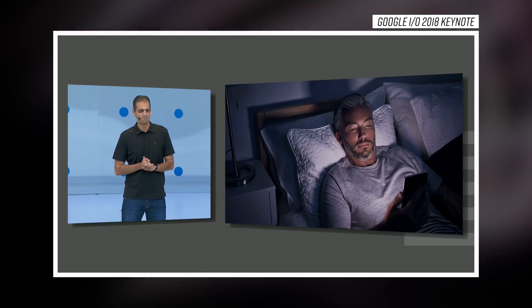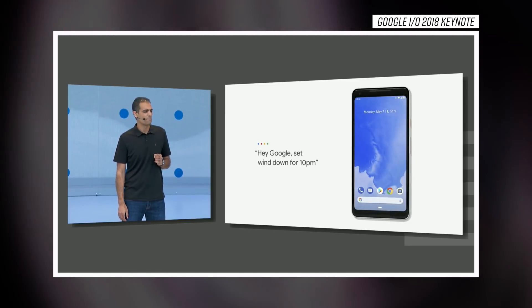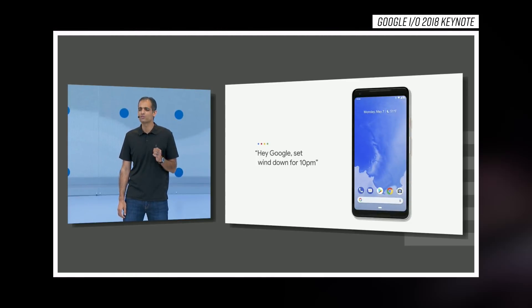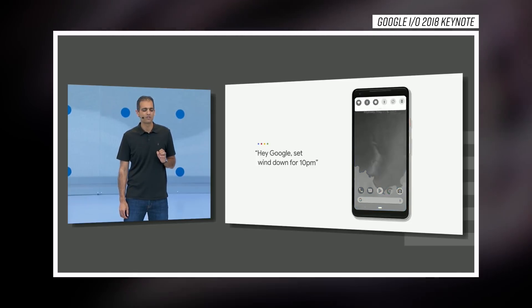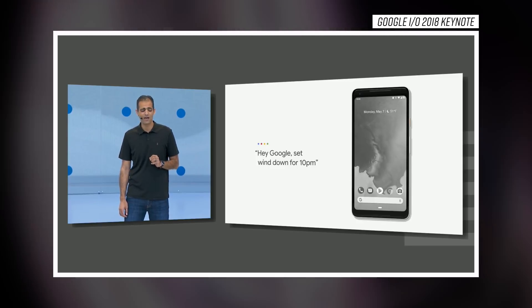Feature number four is Wind Down. How many times do you spend laying in bed browsing Reddit or watching a YouTube video, and more time passes than you realize? Google is trying to fix that on Android P with Wind Down. Essentially, you put in what time you want to go to bed, and the phone will prompt and remind you it's time to put the phone down and sleep, eventually turning the entire phone screen grayscale — almost black and white — really trying to get you to put that phone down and get a good night's rest.